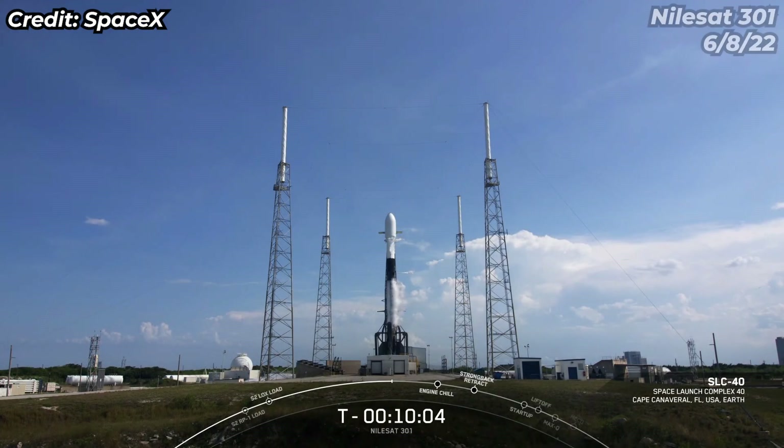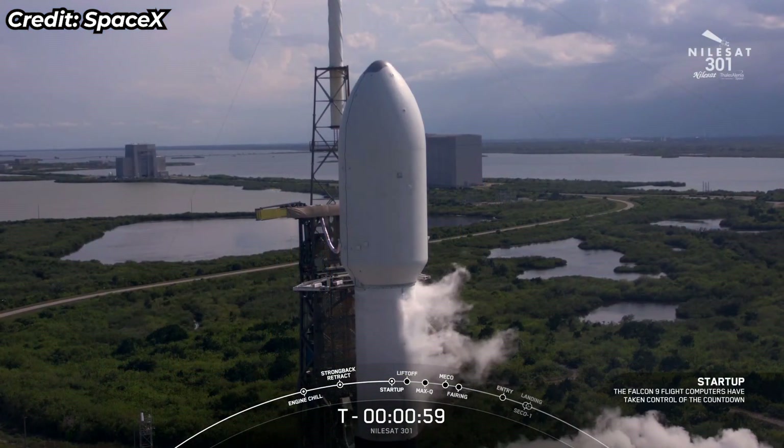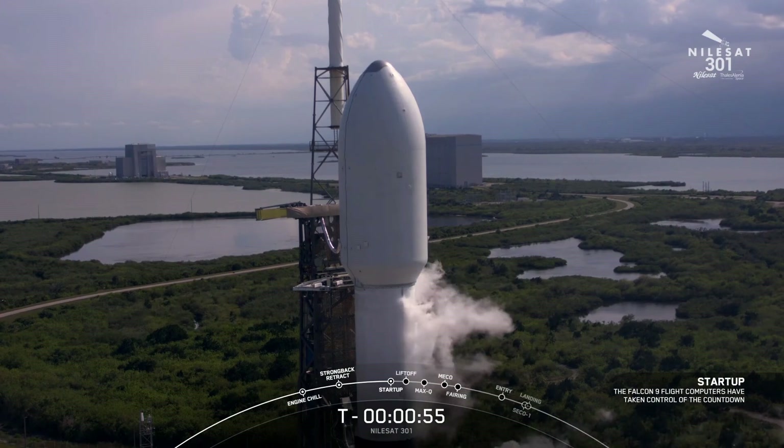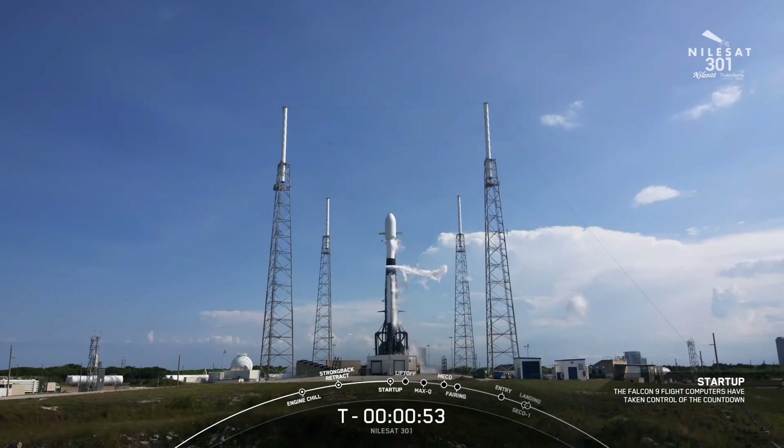You're looking at a live view of Falcon 9 awaiting liftoff, currently scheduled at 5:04 p.m. Eastern Time. Falcon 9 is in startup. Now that we are in startup, that means that both stages are now beginning to pressurize for launch.